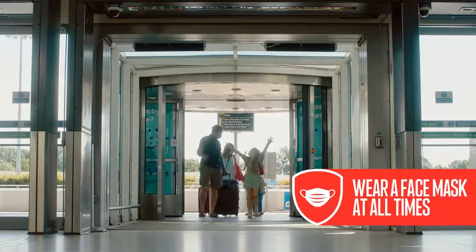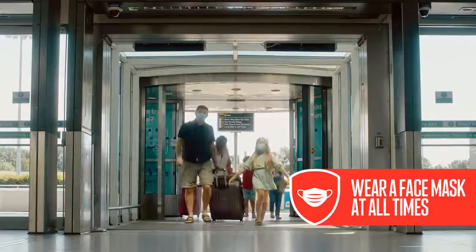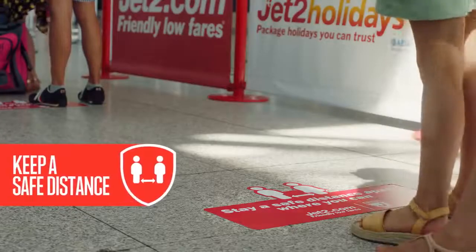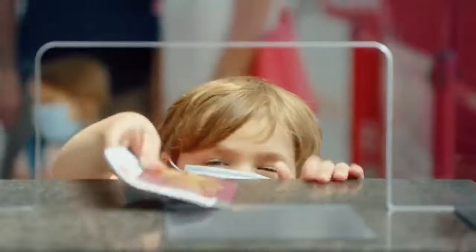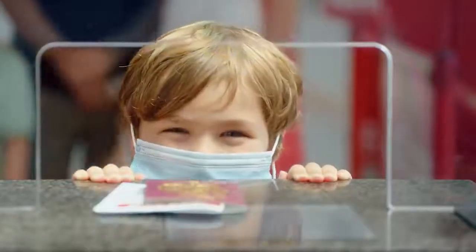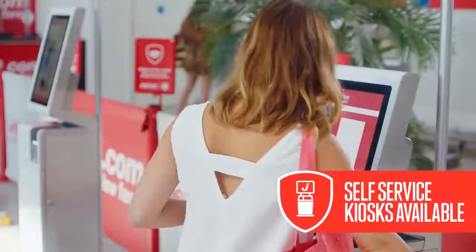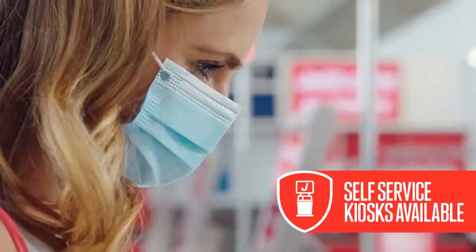Put your face mask on before you enter the airport. You'll need to wear it throughout your whole journey too, and please keep a safe distance where you can. Head to our check-in desks and you'll see we've fitted some protective screens for your safety. Or why not use our one-touch self-service kiosks, which we disinfect regularly.